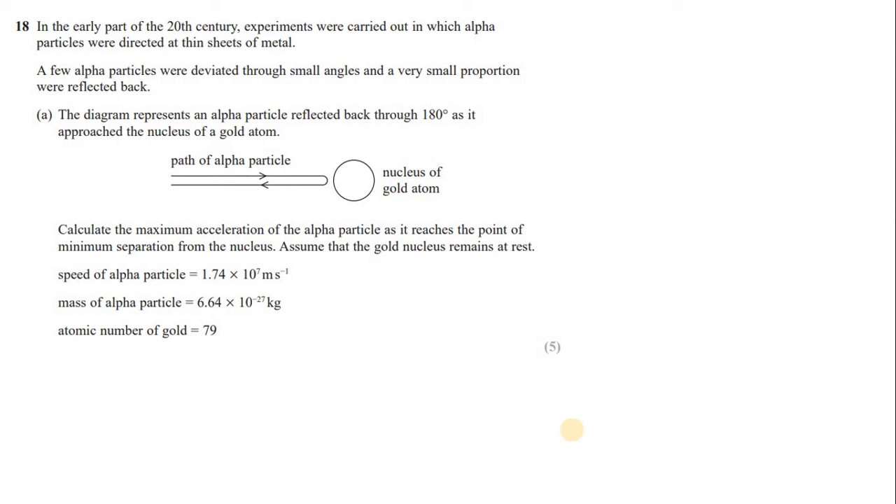Question 18: in the early 20th century, experiments were carried out in which alpha particles were directed at a thin sheet of metal. A few alpha particles were deflected through a small angle and a very small proportion were reflected back. The diagram represents an alpha particle reflected back through 180° as it approaches the nucleus of a gold atom. Calculate the maximum acceleration of the alpha particle as it reaches the point of minimum separation from the nucleus, assuming the gold nucleus remains at rest.